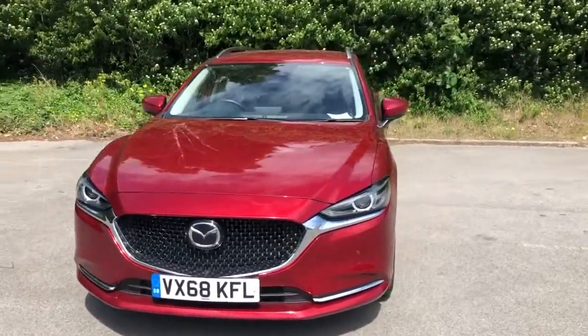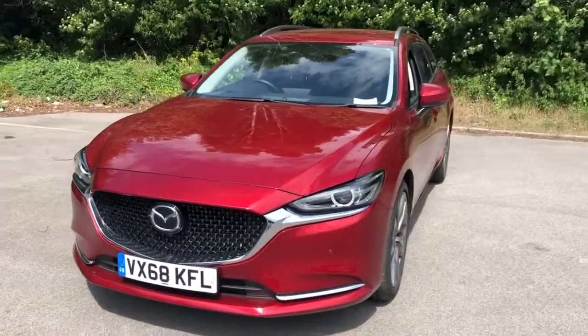Welcome to Pentagon Mazda at Lincoln, Tritton Road. Here we have a 68 plate Mazda 6 Sport Nav.